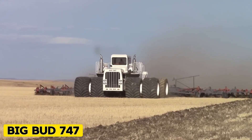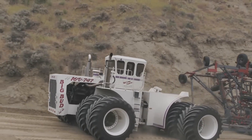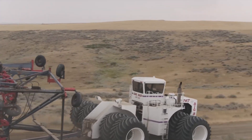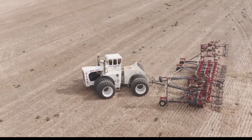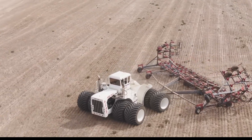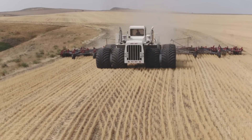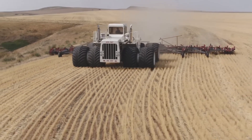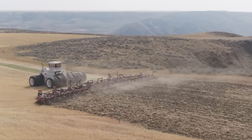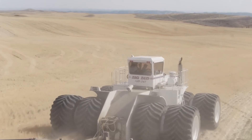Big Bud 747. The Big Bud 747, also known as the 16V 747 Big Bud, is a huge farm tractor made in 1977 in Havre, Montana. It's really powerful, with 1,100 horsepower, and is considered to be the biggest farm tractor in the world by its owners and those who display it. Compared to many of the biggest tractors made for sale, it's about twice as big. It's about 14 feet tall and 27 feet long, with a width of 13 feet 4 inches. The tires are 8 feet in diameter, and the whole thing weighs around 95,000 pounds.